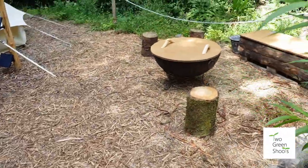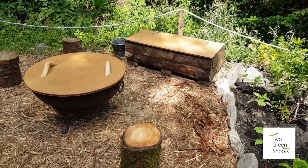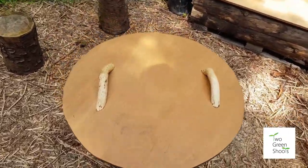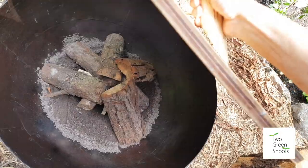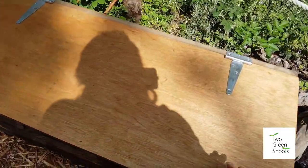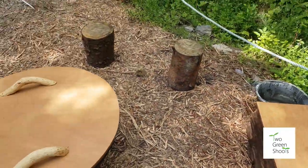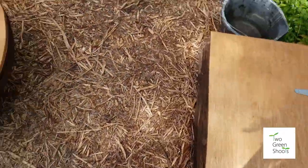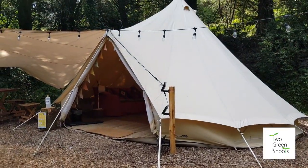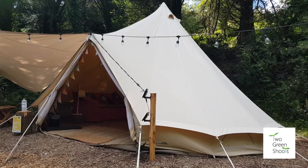The first thing you'll notice is our fire pit area, which is absolutely amazing for evening fires and feasting. It comes all set up with lots of wood under here ready to go, and over on this side we have lots more timber, so there's plenty of wood to get you started. The fire box also doubles up as a lovely seat.